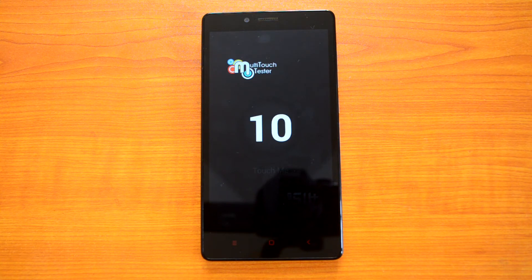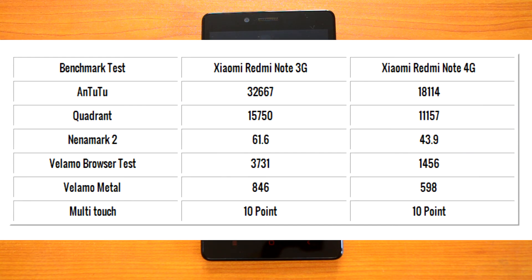Here's a quick comparison between the 3G variant, which runs an octa-core processor, and the 4G variant, which runs the Snapdragon processor. As you can see from the scores, the Redmi Note 4G variant has lower benchmark scores than the 3G variant, and the 3G variant outperforms the 4G variant in almost all aspects.